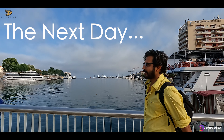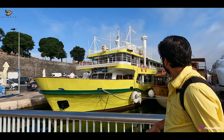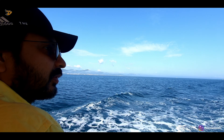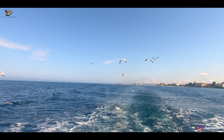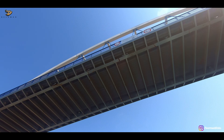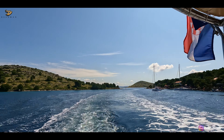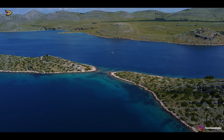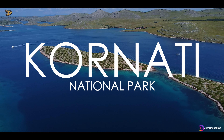Good morning! We are now heading towards our ferry for a day tour to the Kornati Islands. The travel time to reach the first island was approximately 3 hours, but the time passed without us even realizing, admiring the deep blue colors of the sea and the islands we passed along the way.